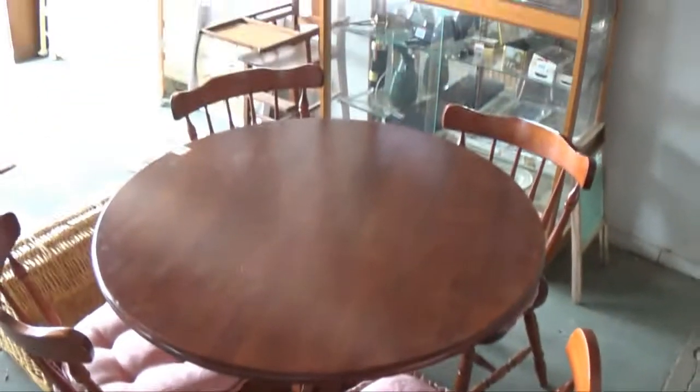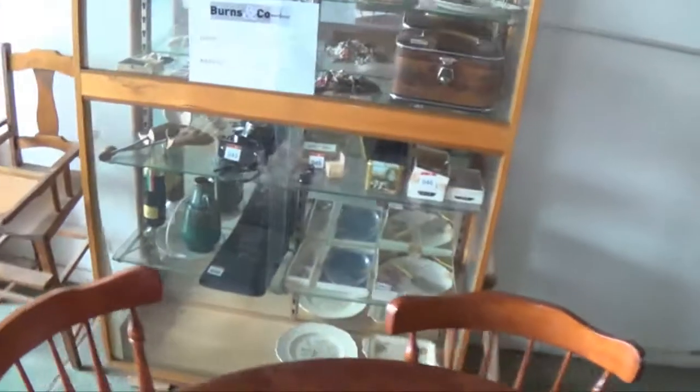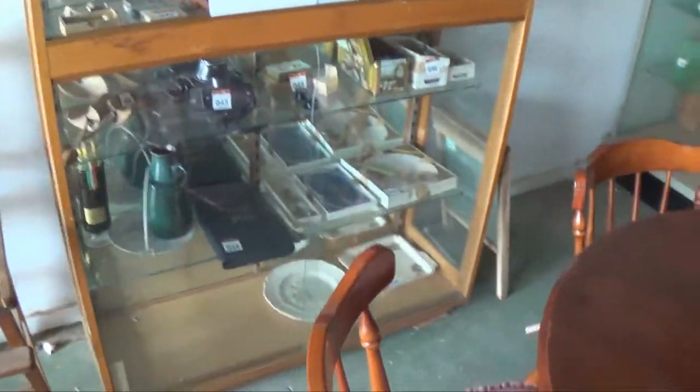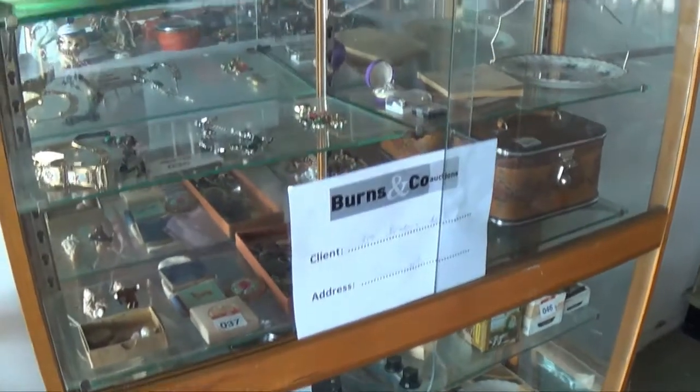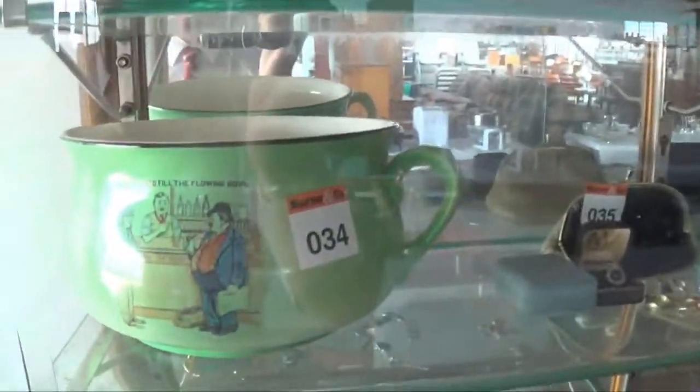Another dining table and chairs. Some great collectibles inside this cabinet: cameras, some old maps, great range of jewellery, lovely old musical potty there — haven't seen one of those before, that's lot number 34. Green lamp, some prints up top, so we'll keep our walk happening.